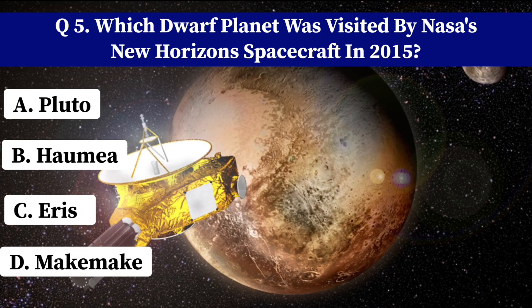What is the name of the spacecraft that successfully landed the first humans on the Moon in 1969? A. Apollo 8. B. Apollo 11. C. Gemini. D. Soyuz 1. Correct answer: B. Apollo 11.